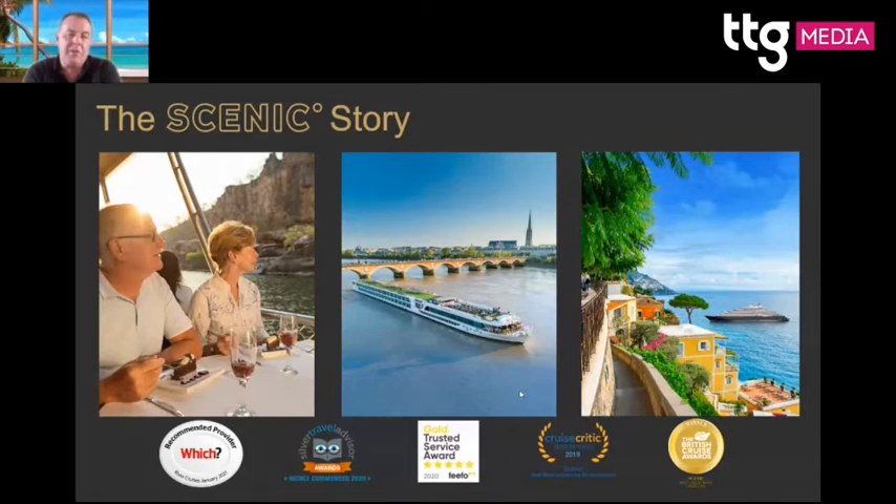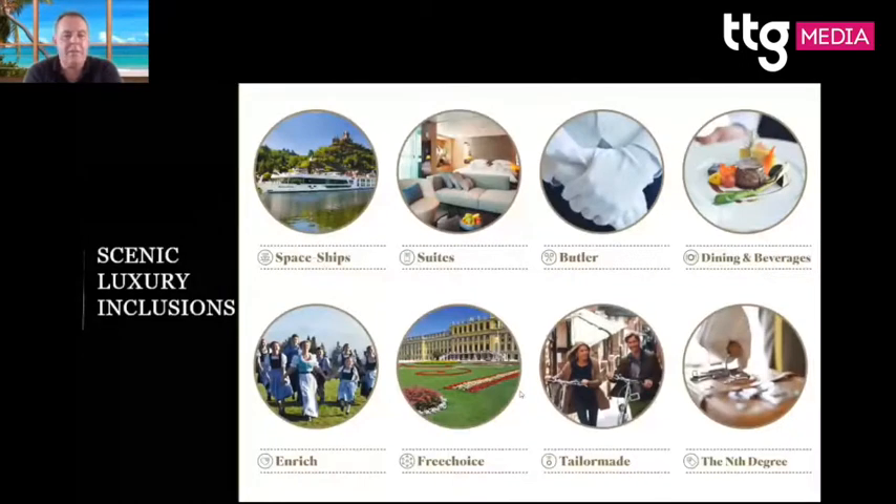River cruising is all about seeing things up close — this is the Moselle river. It's great for photography, great for having a glass of wine up on deck and watching the world go by. Everything is all-inclusive: door-to-door transfers from home to the airport, butler service, all dining and beverages, and all your tours are included. The only extra charges are for spa treatments.